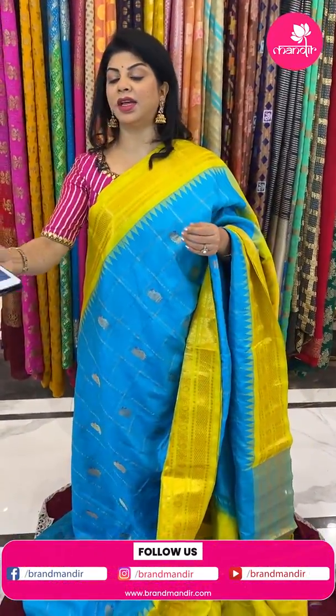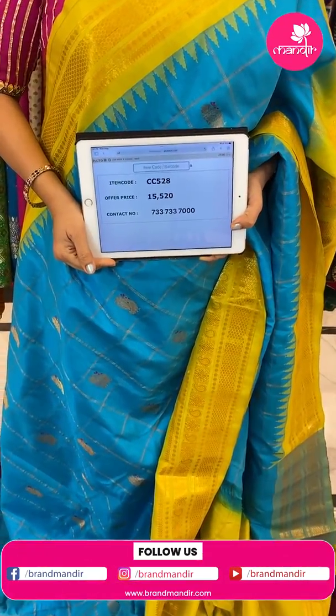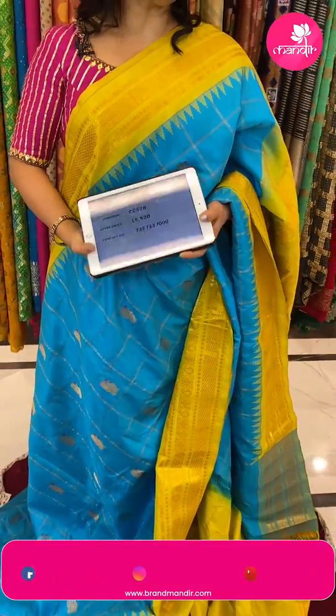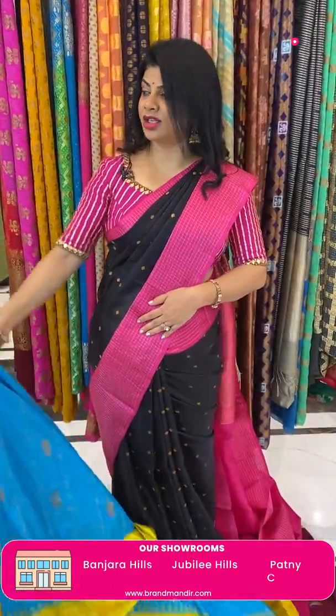Saree pricing and details: 15,520. CC 528 is the code. Take a screenshot and do WhatsApp us on 7337337000. And Vizag ladies, don't miss our exhibition at Taj Gateway — 5th, 6th, 7th of this month. Go and experience our lovely exquisite Mandir collections. Thank you so much.